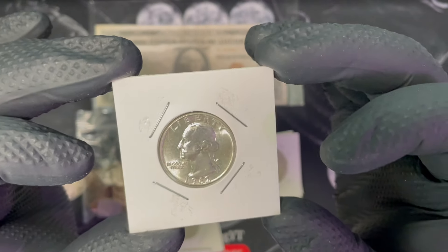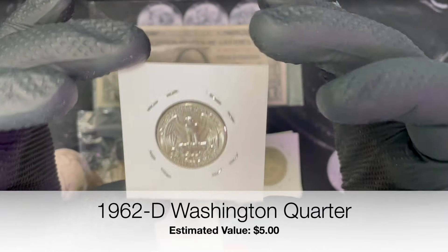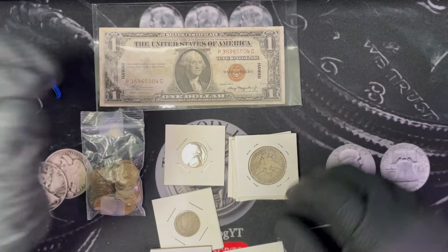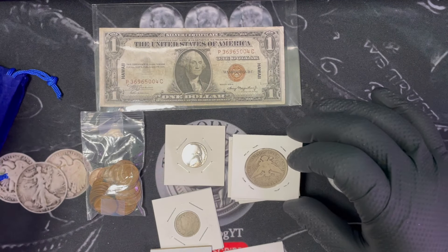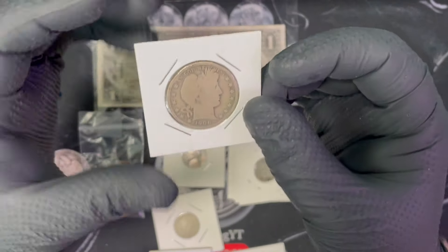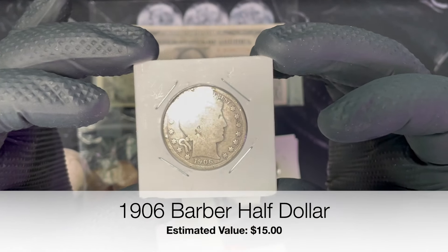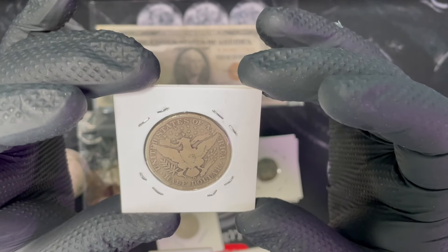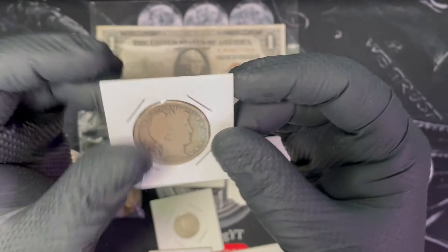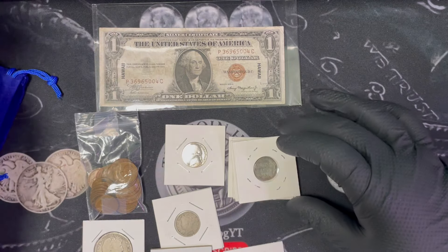Really nice 1962 quarter — those are silver. Oh, I don't have one of these yet. Barber half, 1906, Denver. Very cool — I mean, you need to get a hold of one of those.